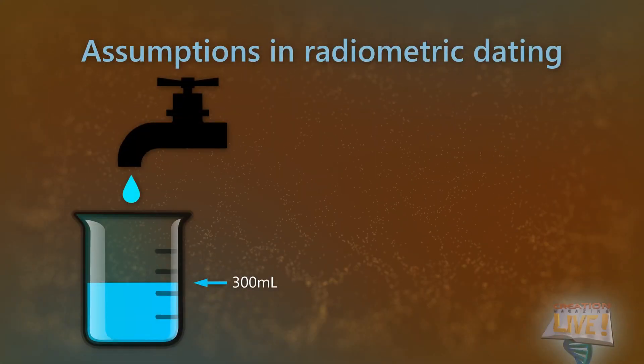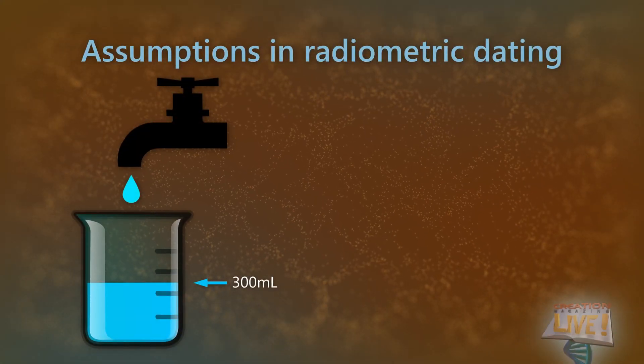Any scientific method used to estimate the age of the Earth requires making assumptions, and that includes radiometric dating. To illustrate the assumptions, let's imagine something simpler. Suppose you walk into a room and see a flask with 300 milliliters of water in it sitting under a dripping tap.